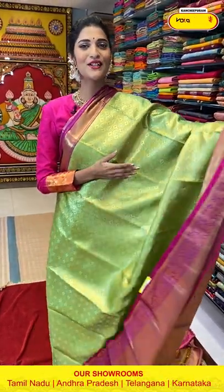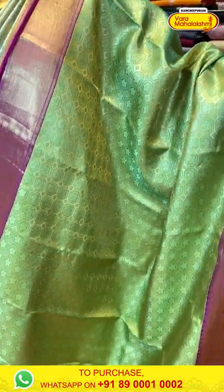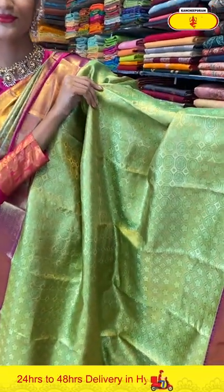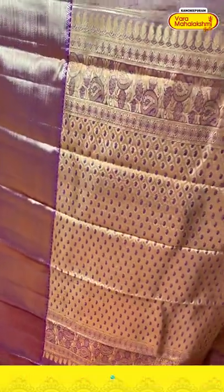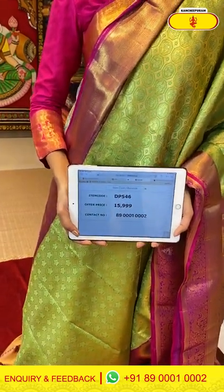Now let's take a look at this saree in green and magenta combination. On the entire body we have florals in Zari boxes pattern. The border has cross lines and peacocks, and the pallu has paisleys with a contrasting blouse. Saree item code is DP546, offer price is Rs. 15,999.